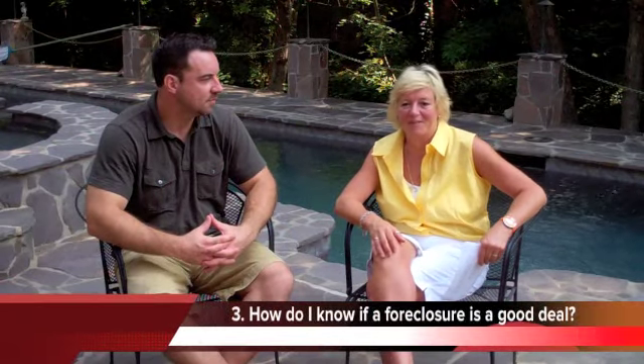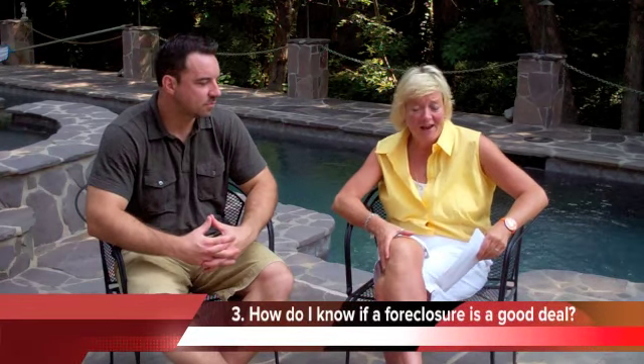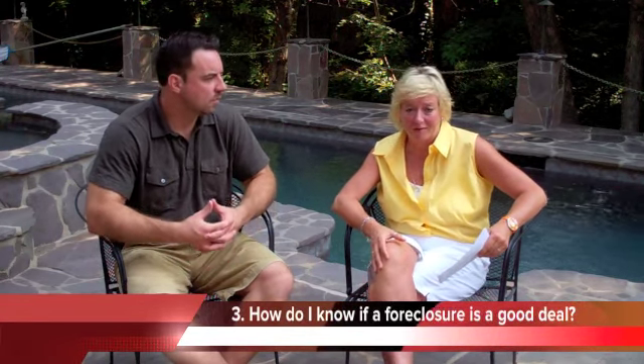Hi again, this is Jody Sosna with Be Home Solutions. I'm here with Mike Moulton, also of Be Home Solutions, and this is video number three in our 20 video series.